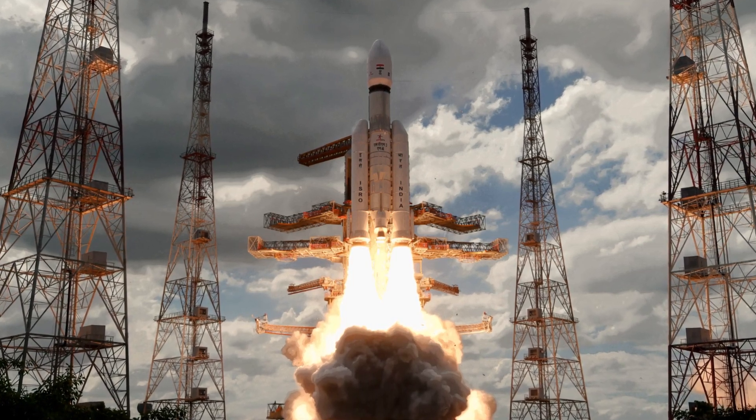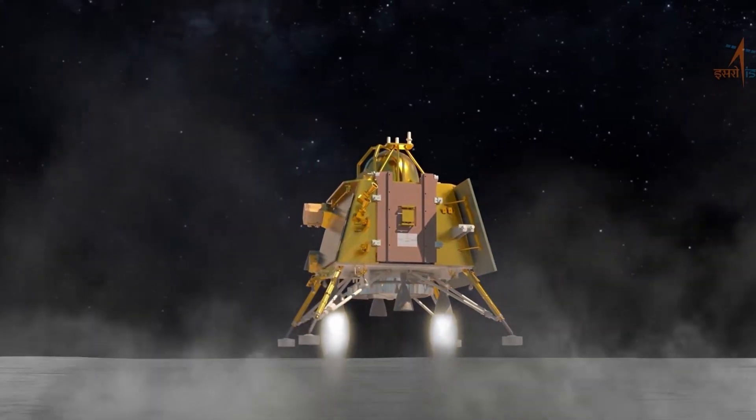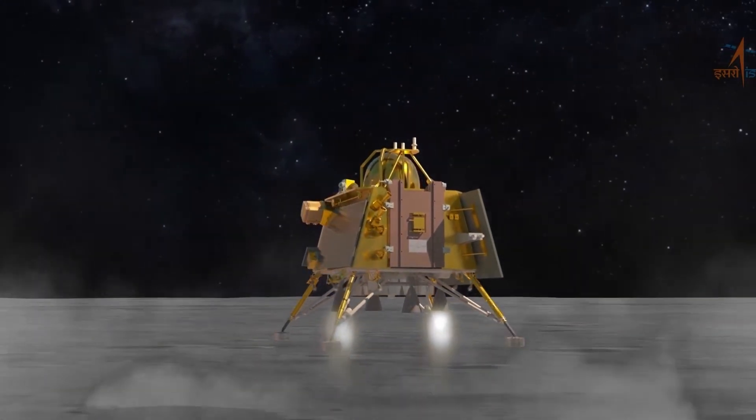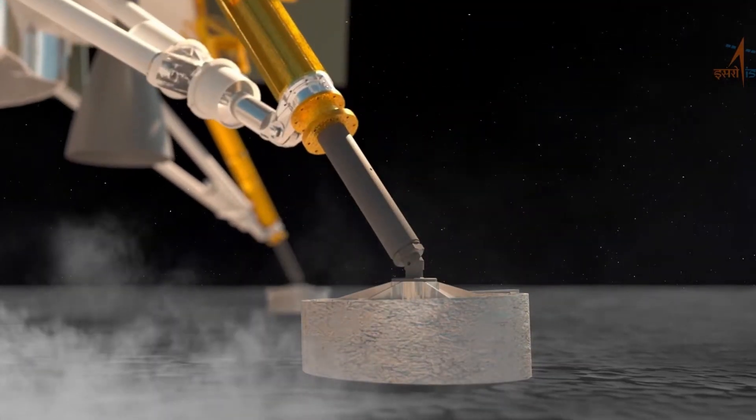India made history with the Chandrayaan-3 mission. They successfully landed on the south pole of the moon, making India the first country to achieve this incredible feat. Here are some key findings from this historic mission.